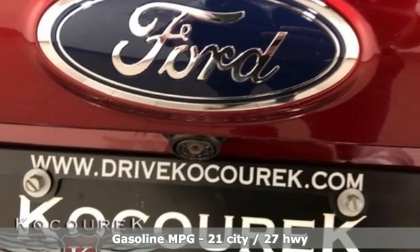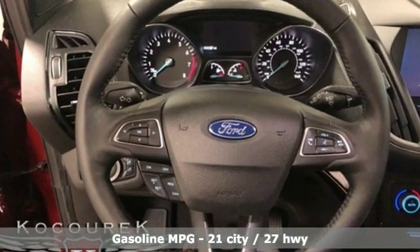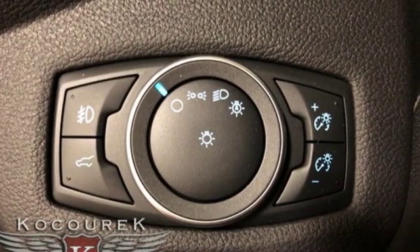Intercooled turbo inline four-cylinder engine, front heated leather bucket seats, streaming audio, automatic parking sensors, and dual zone climate control.